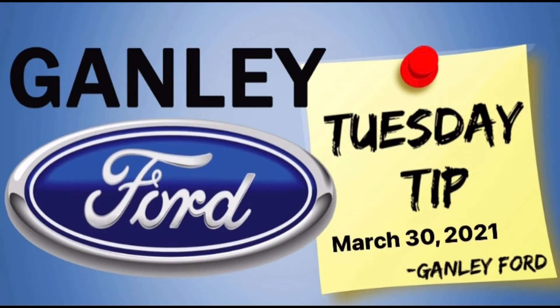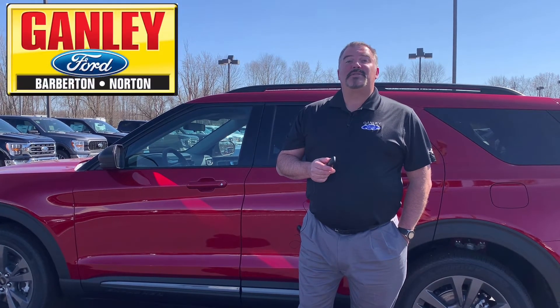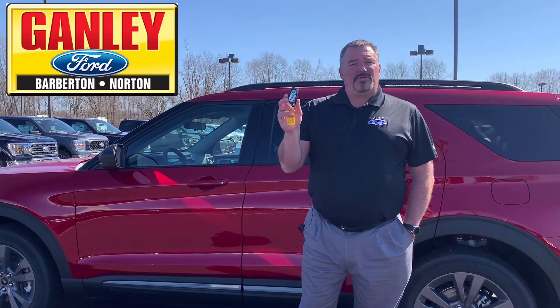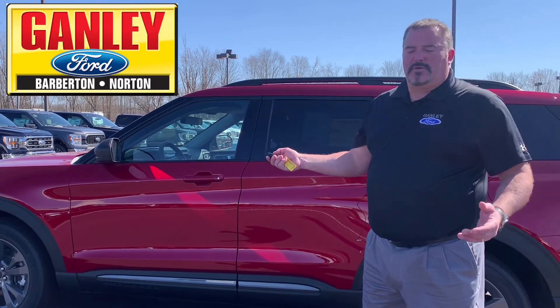Here's today's Tuesday Tip from Ganley Ford. Hey everybody, it's Ken Steele here at Ganley Ford with today's Tuesday Tip. The tip today is: what happens if your key fob goes dead? The battery goes dead and you can't open the lock with your key. How do you get in your vehicle?